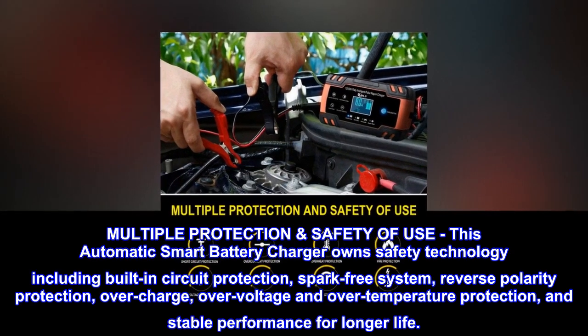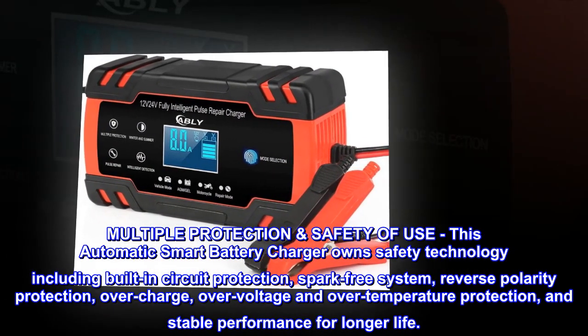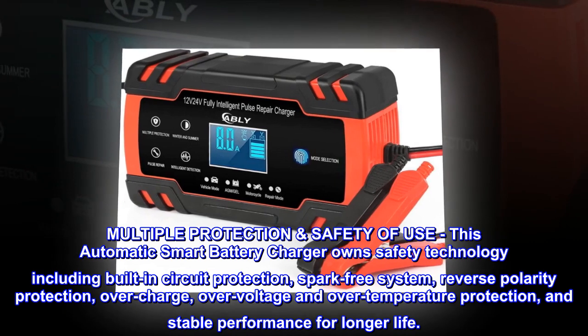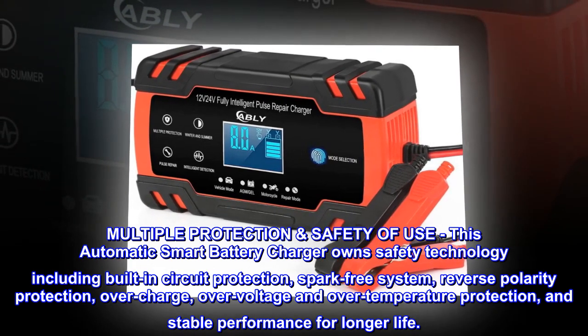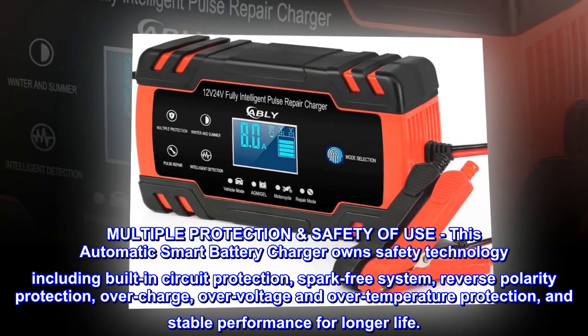Multiple protection safety of use. This automatic smart battery charger owns safety technology including built-in circuit protection, spark-free system, reverse polarity protection, overcharge, overvoltage and overtemperature protection, and stable performance for longer life.